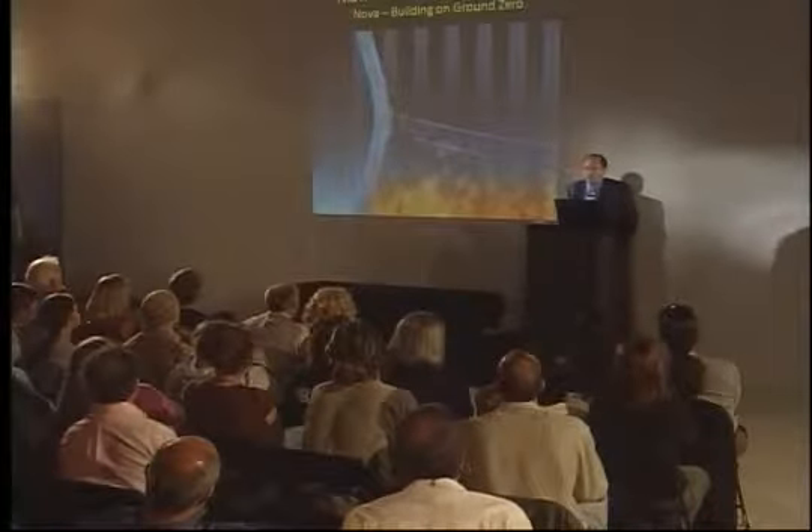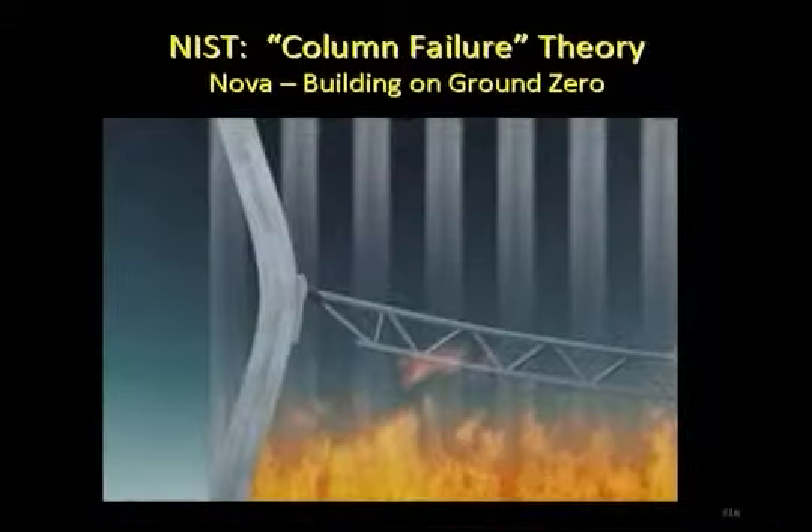NIST turns it around and blames the persistence of these connections, pulling in the columns and causing the columns to buckle.